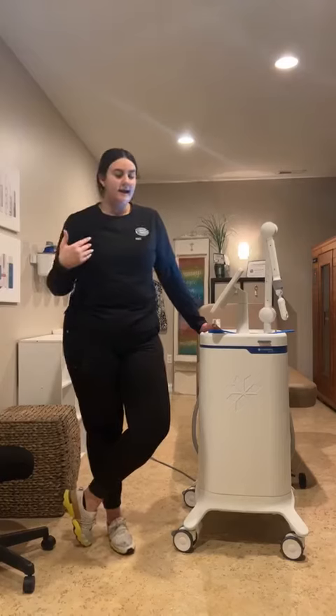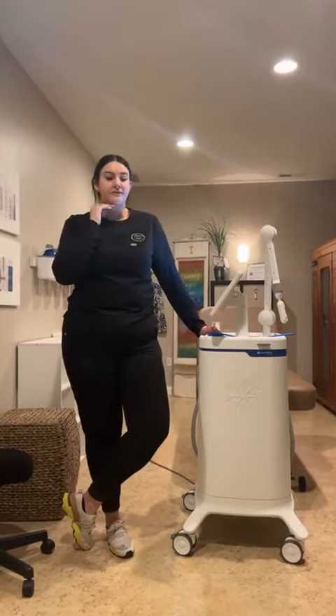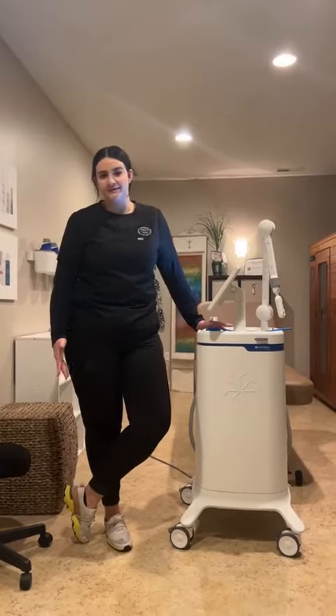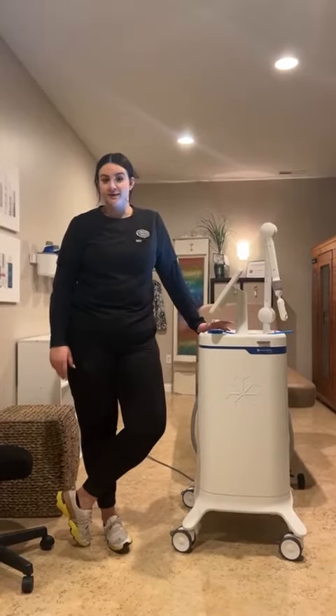So whether that may be anywhere on the abdomen, on the flanks in the back, we can even treat under your chin, inner thighs, outer thighs — a bunch of different areas that we can treat with CoolSculpting. And it's completely designed to you as well.